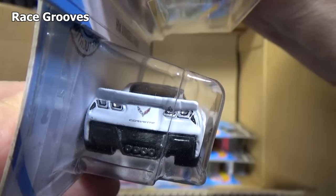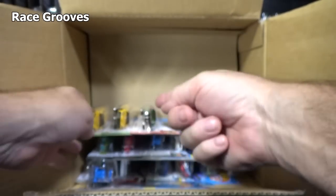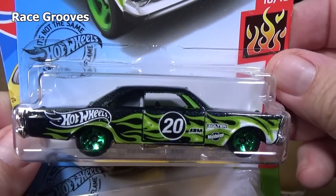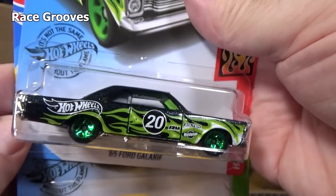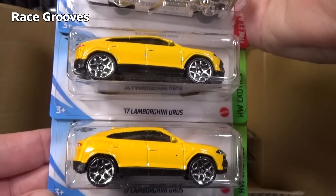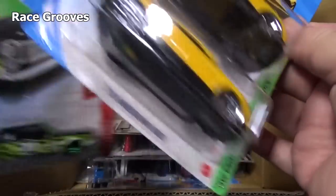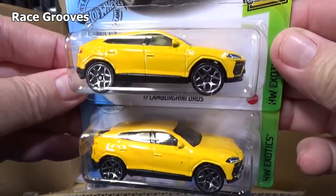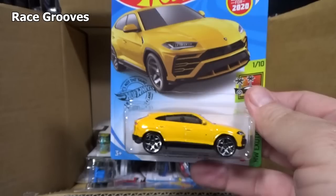Oh yeah, you can see the Corvette wings in the middle there too. It's the regular issue — lovely car, fantastic graphics, just in time for Halloween. '65 Ford Galaxy. '17 Lamborghini Urus. There you go — another new for 2020 model. New to this case, first appearance. Taking a quick look to see if they're the same — yeah, it looked to be the same, I didn't see any errors, nothing out of place.